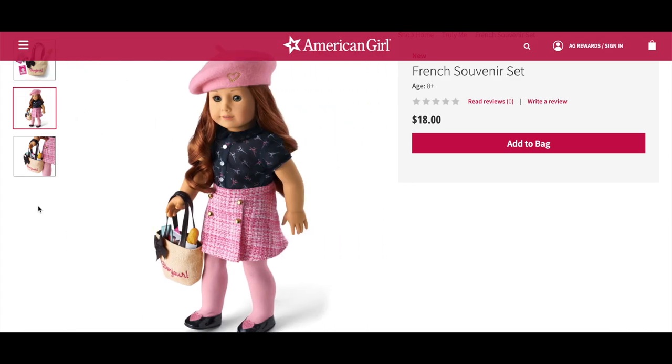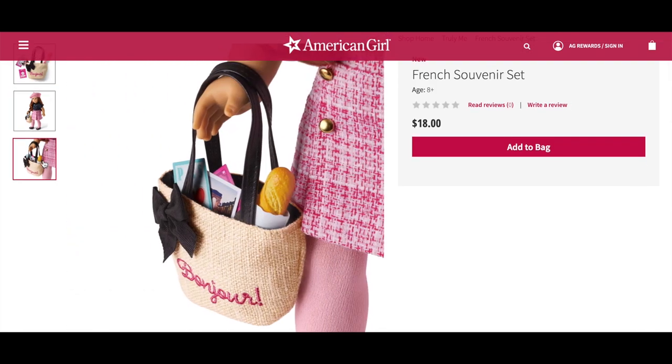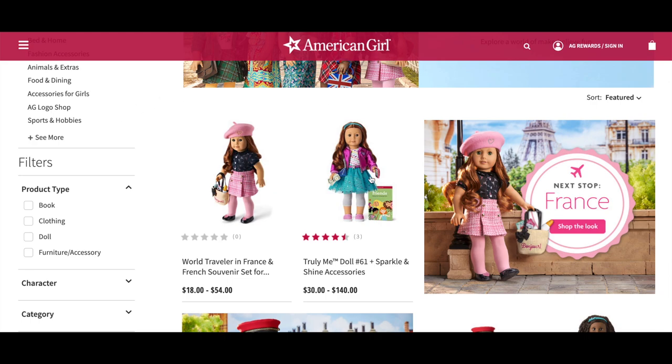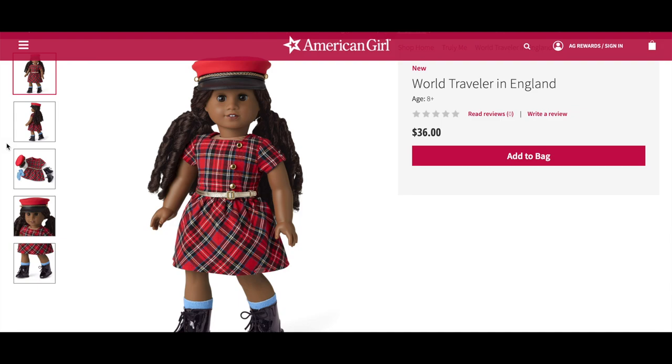The stickers are meant to be added to your American Girl passport. My favorite part of the set is definitely the bag — it suits the outfit perfectly. Here we have an overview of the outfit with the accessories and they match each other really nicely. Everything seems to fit inside the bag itself. The doll featured in those photos was Truly Me 61. This next outfit is so adorable — it's called the World Traveler in England. It comes with a red plaid dress with some gold buttons, a belt with a buckle, and a pair of light blue knit socks.